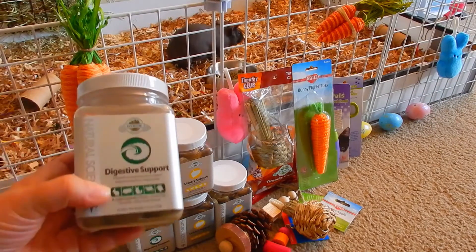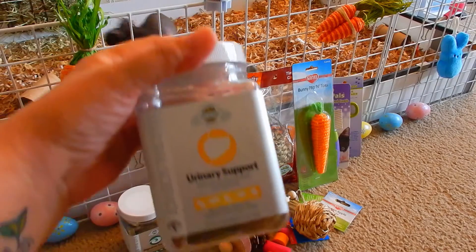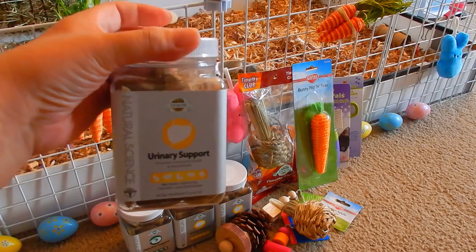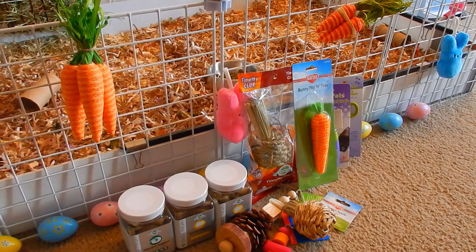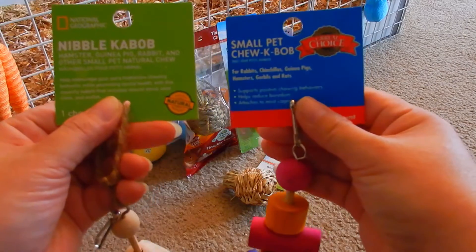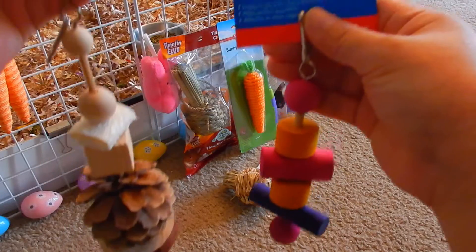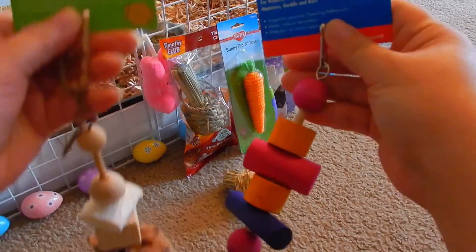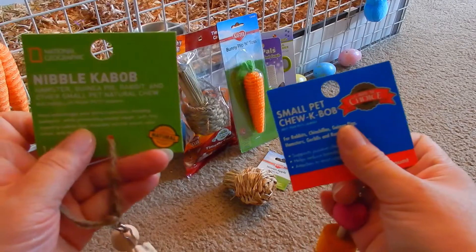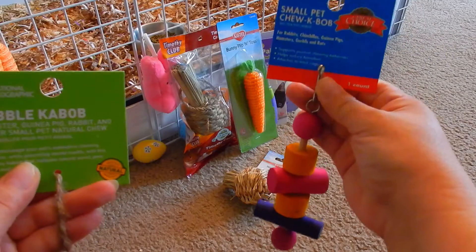Next I have these digestive support tabs and urinary support tabs made by Oxbow. These are actually on clearance at PetSmart, so I stocked up. I also got a couple of wooden hanging chews for my guinea pigs — this one's made by National Geographic and this one is from Great Choice.